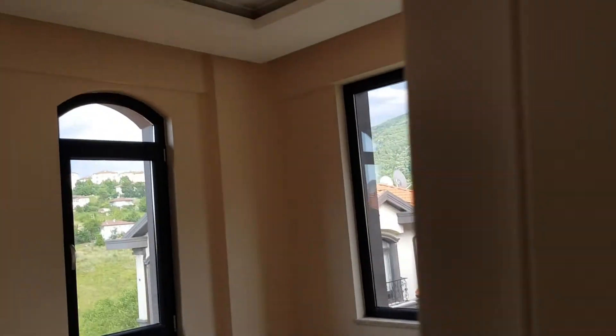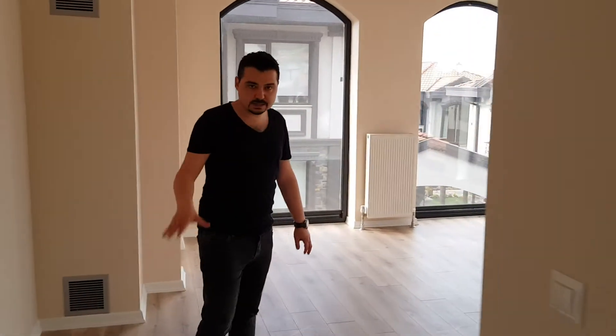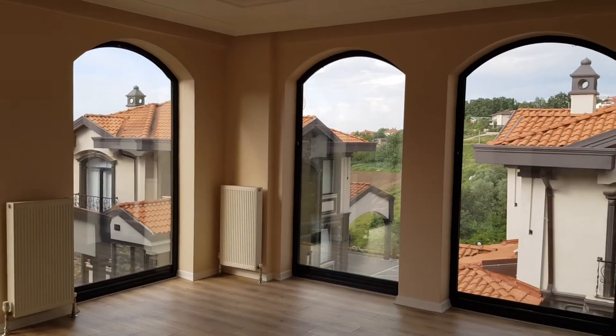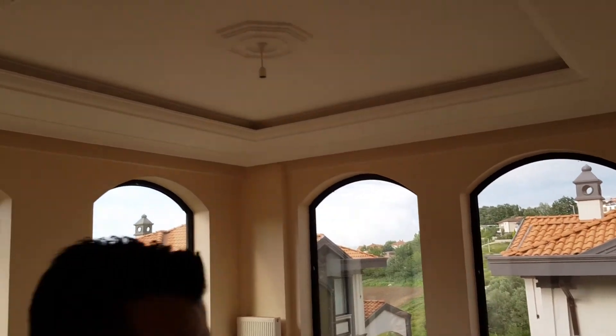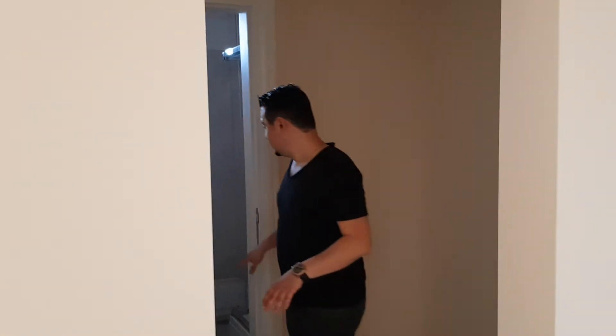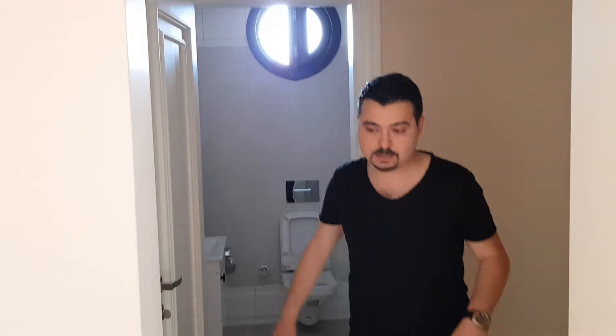This is the biggest room of the villa — the master room. As you can see, the master room is very big and spacious. You can consider one section for a dressing room. And here is the bathroom of the master room.